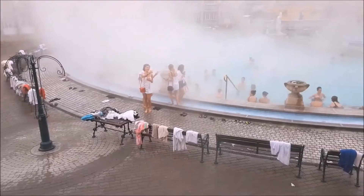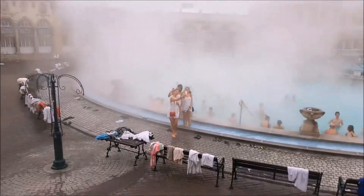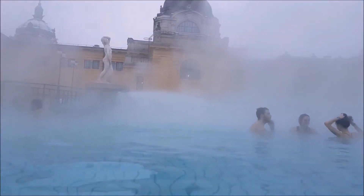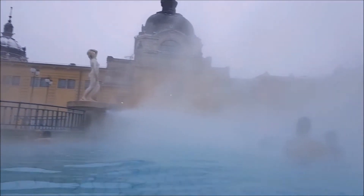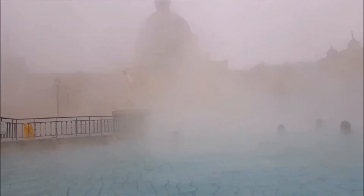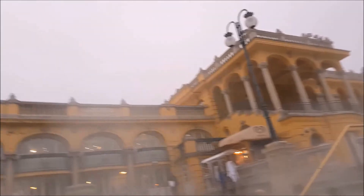Number 1: Thermal Baths. This bath complex is the largest medicinal bath center in Europe. The waters are rich in sulfates and fluoride, which are believed to help patients with many medical issues. For those who just want to enjoy the relaxing powers of the thermal pools, there are a variety of different thermal pools on site, as well as saunas and steam rooms. Massages and beauty treatments are also available at an additional fee. The two outdoor pools are fantastic places to visit on a cold dark night, as the steam rising from the hot water makes the whole place seem wonderfully mysterious.